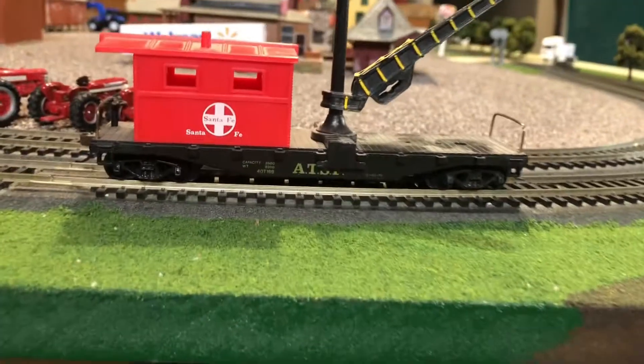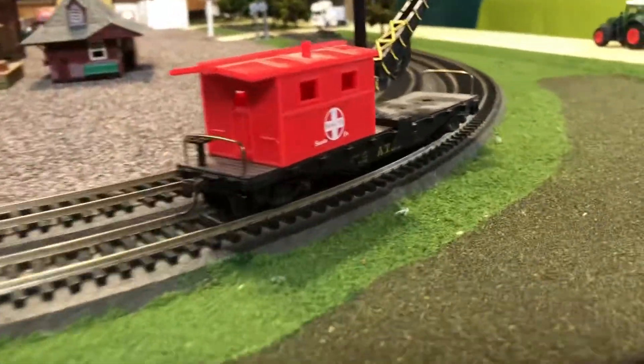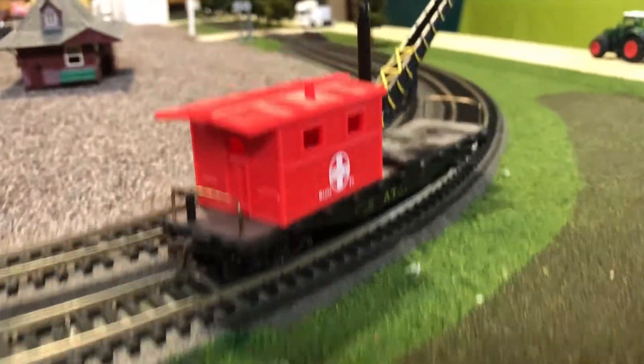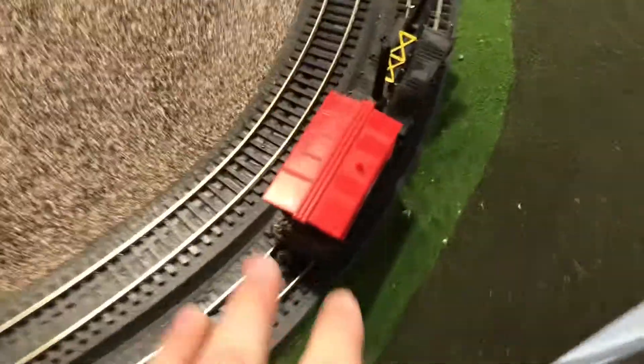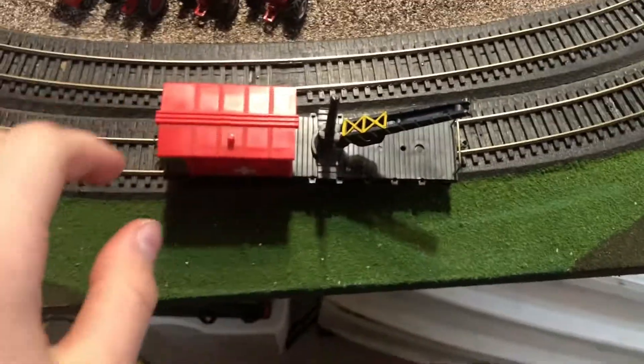Next is this Santa Fe rail crane that we got probably about two years ago at a swap meet. This thing has knuckle couplers and plastic wheel sets, and it works pretty good — we like it and it's nice to put on other trains. Oops, it derailed there.